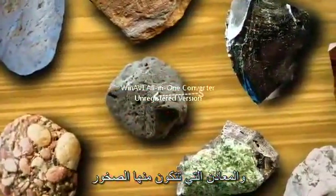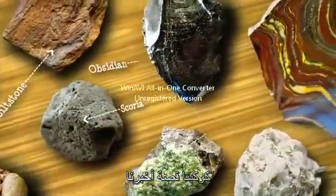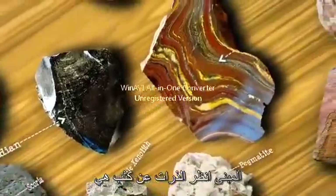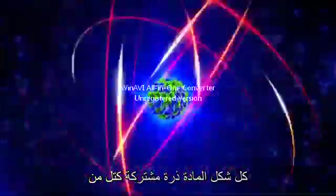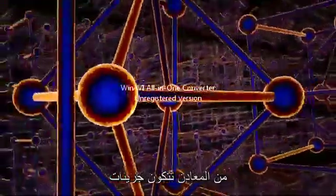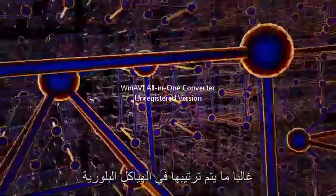Rocks and the minerals they're made of tell us the story of our planet. Look closely. Atoms are the building blocks of all matter. Combined, atoms form molecules. Minerals are made up of billions and billions of molecules, which are often arranged in crystal structures.